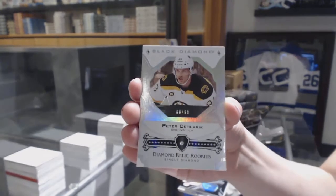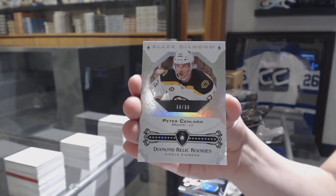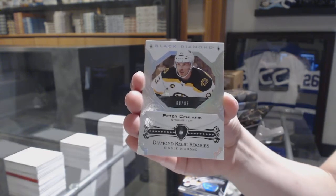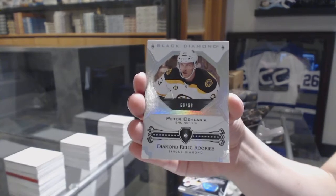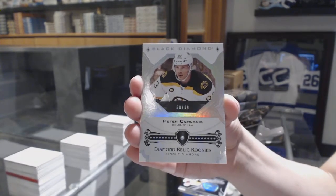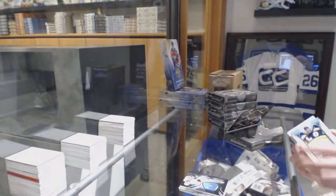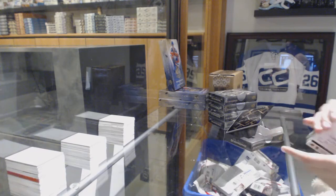We've got a single diamond rookie, number to 99, Peter Solarek. Good start — I'm going to beat it, I feel good about that, but it was a good start, starting off with a diamond.